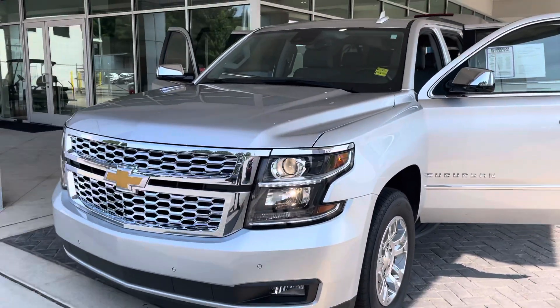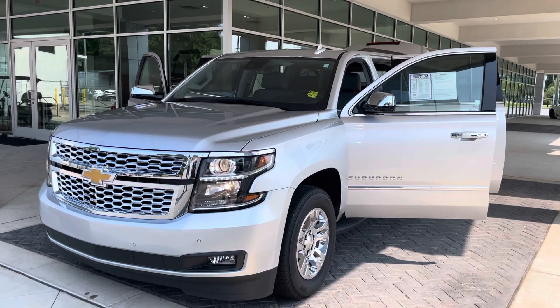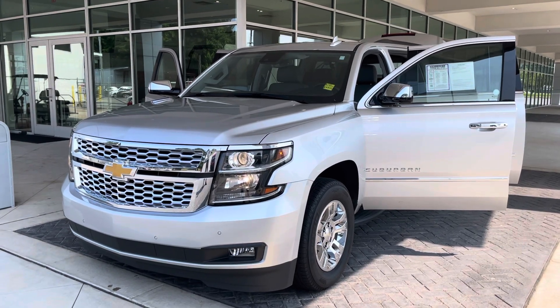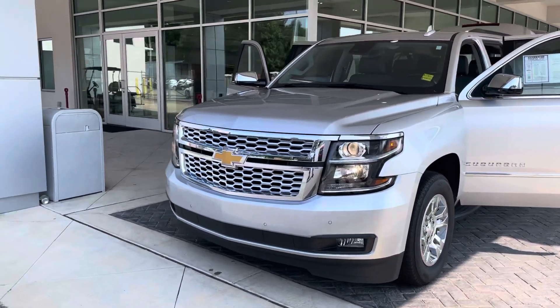I've got this one and about two others — about three Suburbans total — and I don't remember the last time I've had three Suburbans on my lot, with the way the market is. I'm going to show this one to you, hopefully it fits what you're shopping for. Let's dive right in and take a look at her.